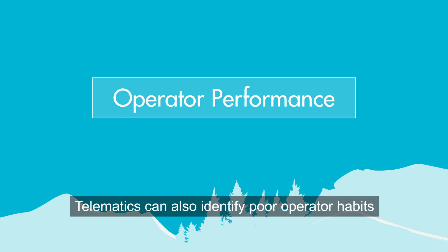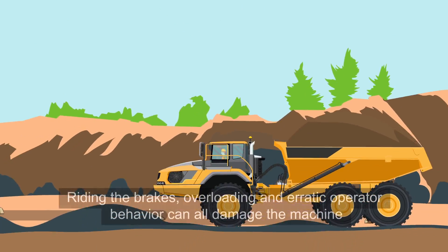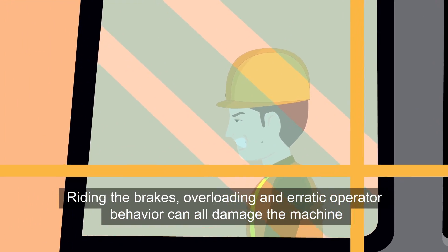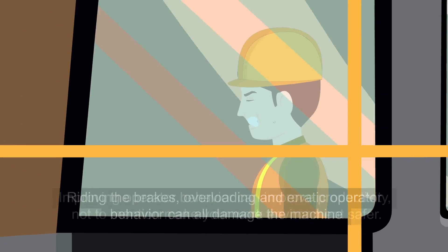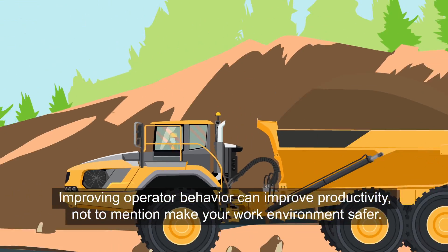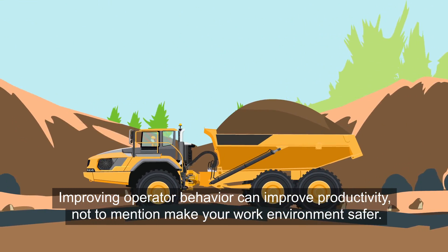Telematics can also identify poor operator habits. Riding the brakes, overloading, and erratic operator behavior can all damage the machine. Improving operator behavior can improve productivity, not to mention make your work environment safer.